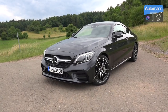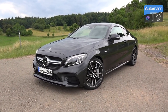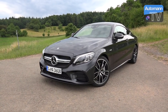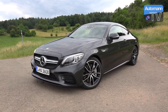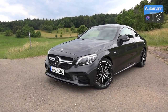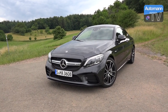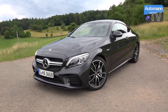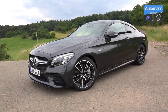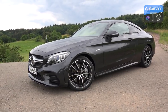Moin moin, servus Leute! Heute haben wir das Facelift — beziehungsweise MoPf oder Modellpflege — C43 Coupé. Das hier ist der Neue mit 390 PS Motorleistung, immer noch der V6, bekannt aus dem Vorgängermodell, mit gleichem Drehmoment und weiterhin 4Matic Allradantrieb. Das Fahrzeug hat ein neues Styling erhalten und jede Menge neue Technik bekommen. Es klingt von der Klangkulisse noch etwas feiner, wenngleich vielleicht nicht ganz so laut wie die Sportabgasanlage des Vorgängers. Wie sich das anfühlt, werden wir gleich sehen.